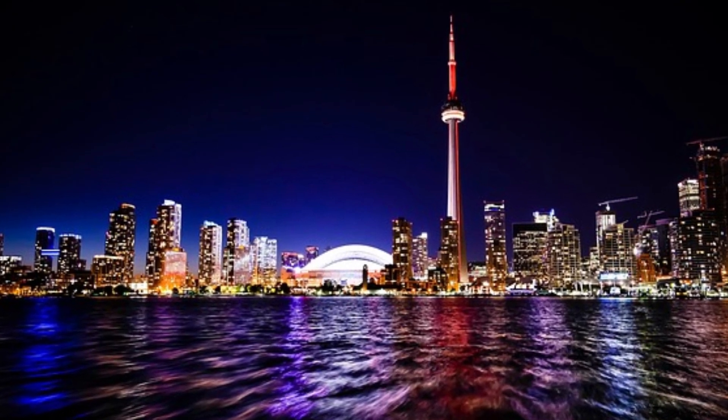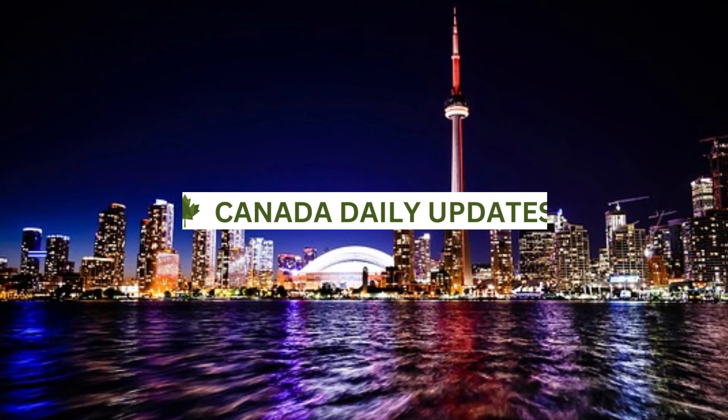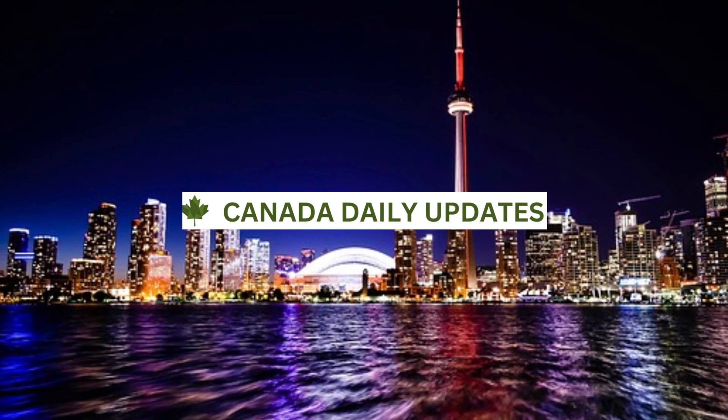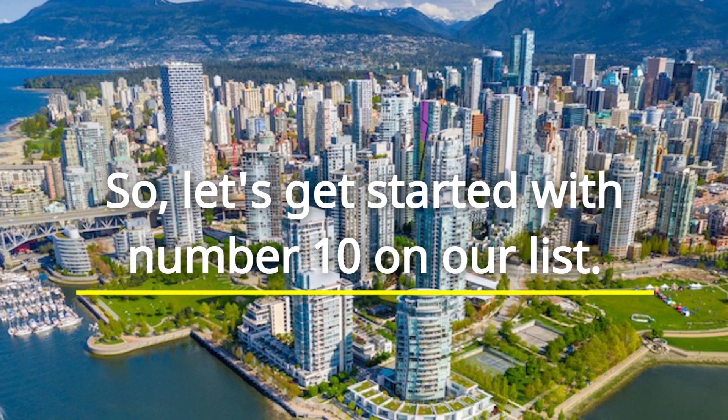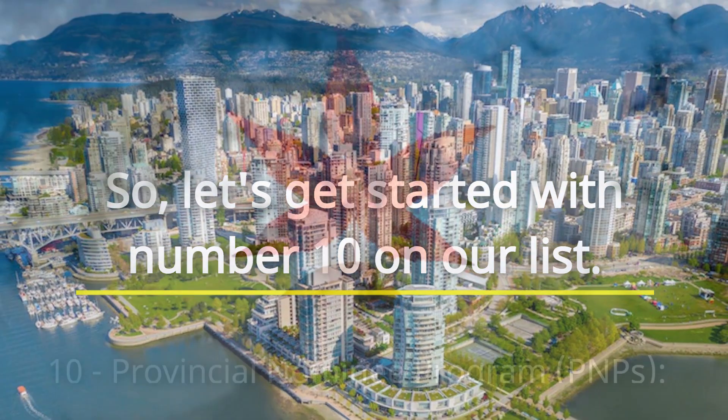Hello everyone and welcome back to our channel. In this video, we'll be discussing the top 10 best ways to get Canada PR in 2023. Whether you're a skilled worker, a student, or a business person, we've got you covered. So, let's get started with number 10 on our list.